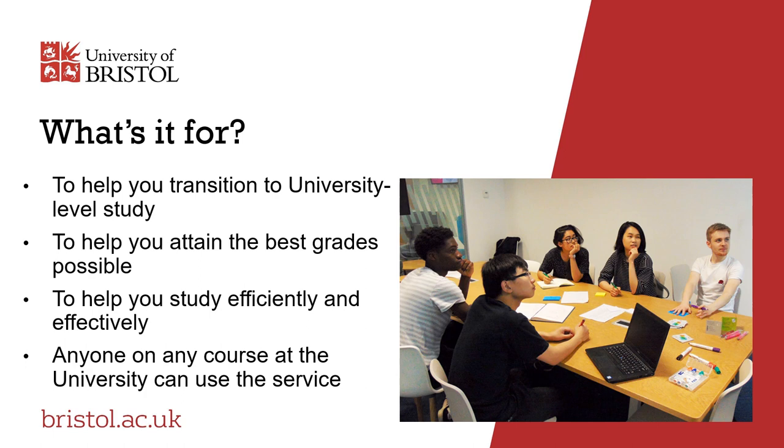Every year we empower hundreds of students to develop their time management skills, manage their workload effectively and navigate the transition to study at university. We can teach you how to write effective lab reports, essays, projects and dissertations. We also help people to work in teams effectively, deal with reading academic sources, and express your arguments and ideas in clear academic English.